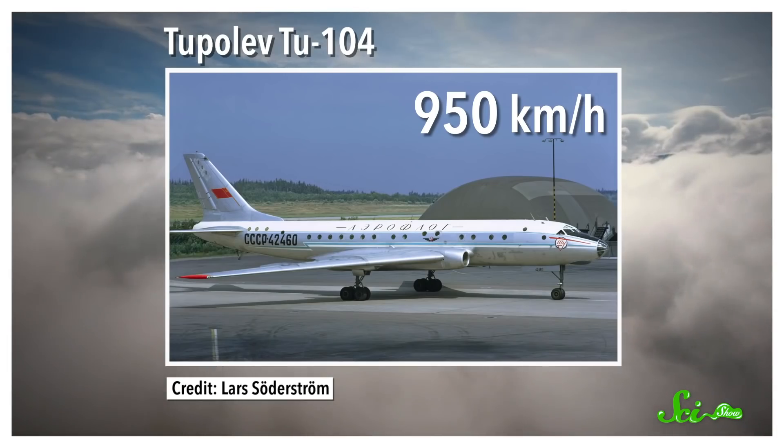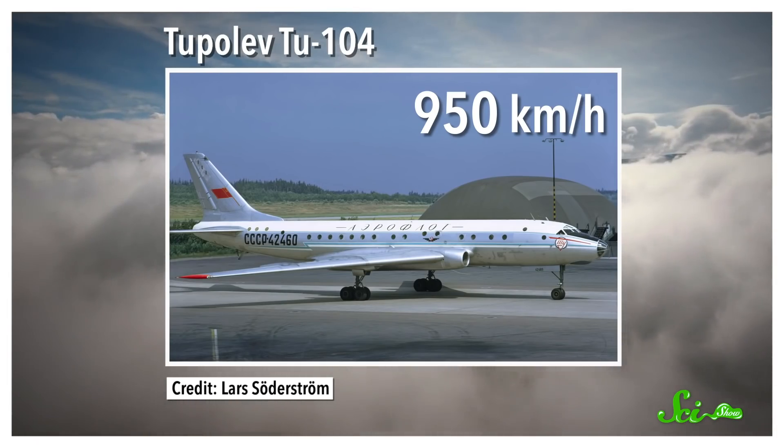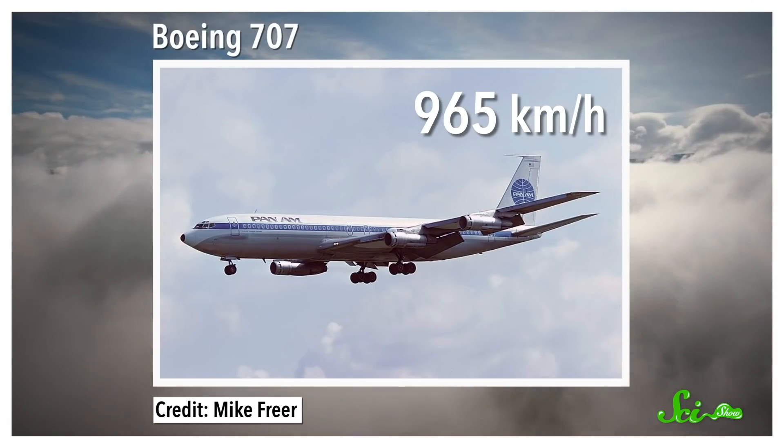Next came the Soviet Union's Tupolev Tu-104, which maxed out at about 950 kilometers per hour. And then there was the Boeing 707 in 1958, which had a top speed of 965 kilometers per hour — which, for the record, is about the same speed as commercial jets flying today.